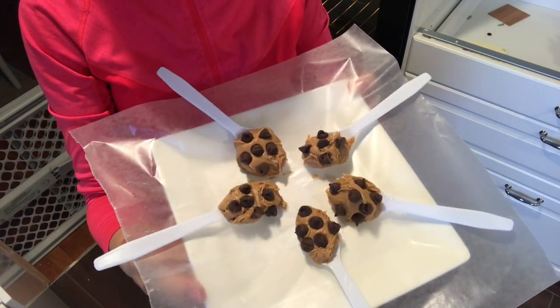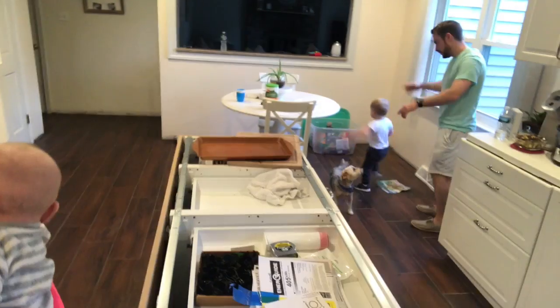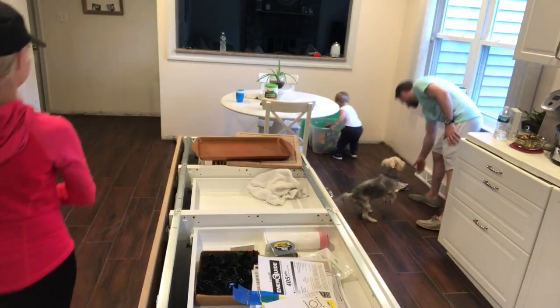These are my sweet tooth treats. You just freeze them — peanut butter with chocolate chips. And then our dance party.